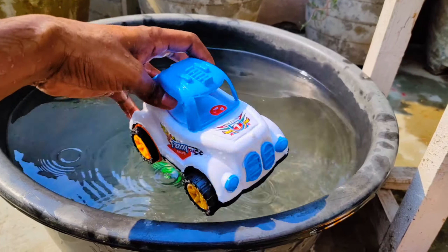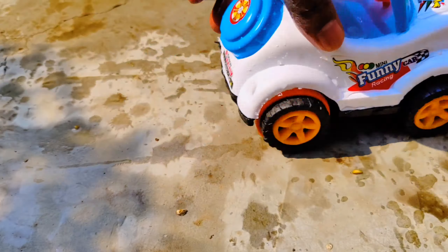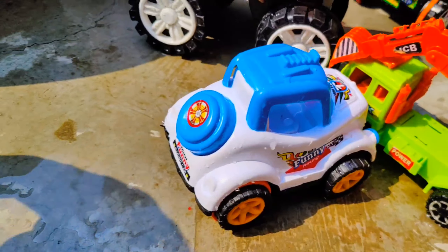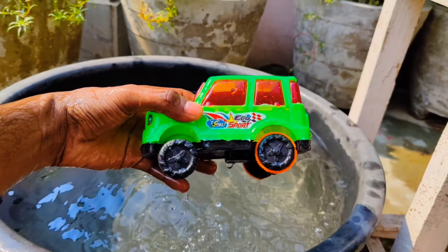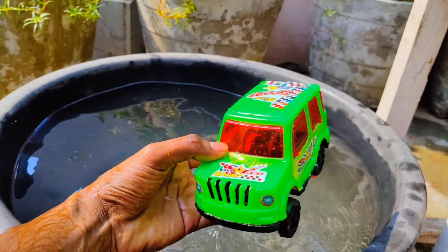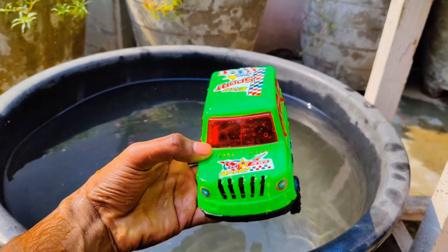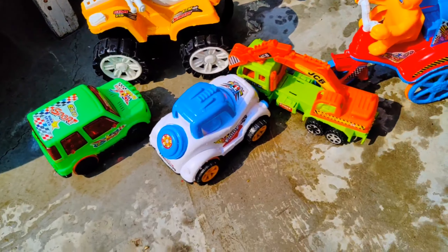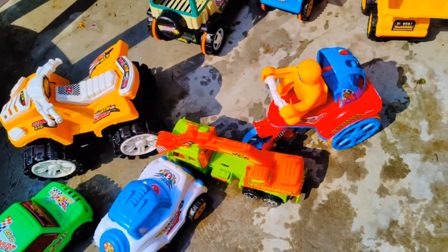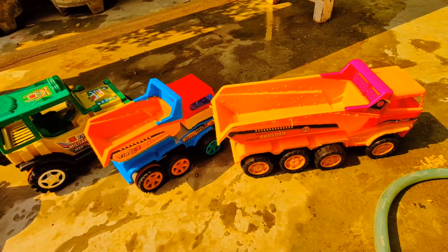And the last one is a jeep. Wow guys, look at all those muddy toys in the basket full of water. Let's clean them! This is a jeep — amazing color, amazing design. Let's put it over here. And one more — this is an ATV bike with amazing color and amazing design.